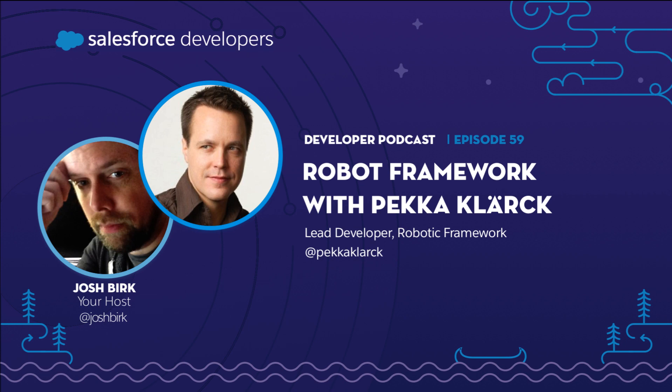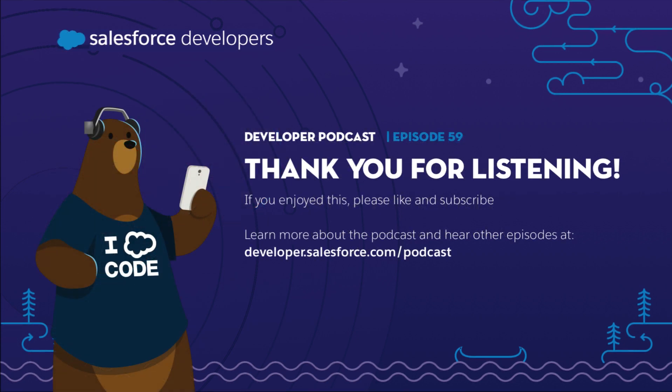I want to thank Pekka for the great conversation and information. As always, I want to thank you for listening. If you want to learn more about this show, head on over to developer.salesforce.com/podcast, where you can hear old episodes, see the show notes, and have links to your favorite podcast service. I'll talk to you next week. Bye.